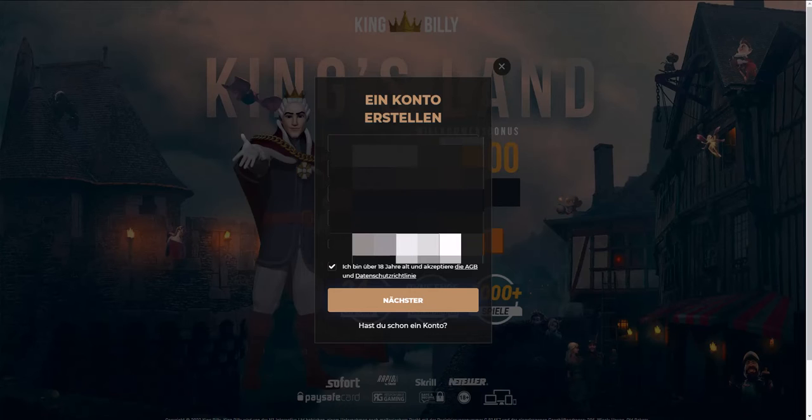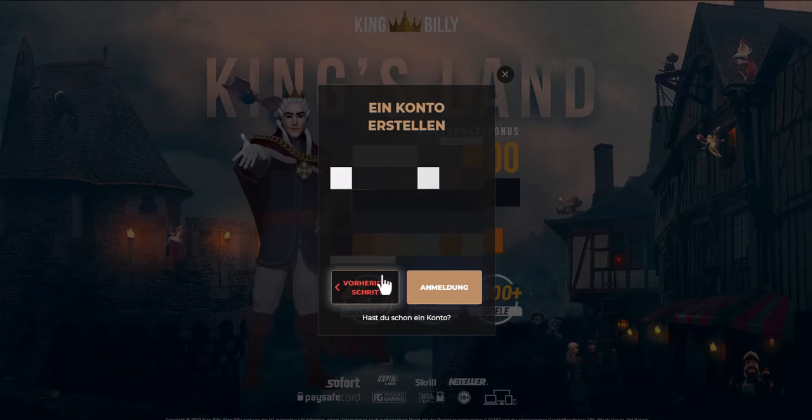You need to enter your email, password, choose the country of residence and the currency you will use. After that, enter your first name, last name, address of residence, city and postal code, also your phone number and date of birth. Personal information will be hidden to protect confidentiality.